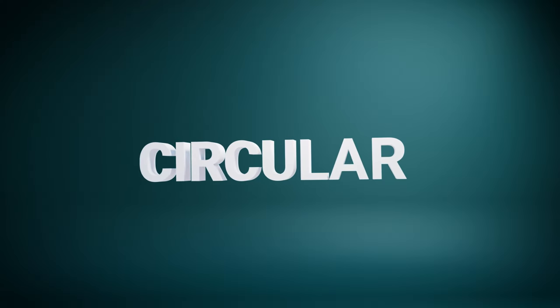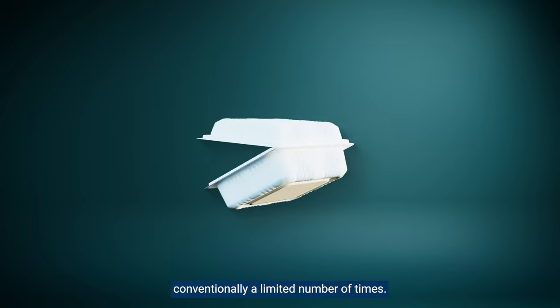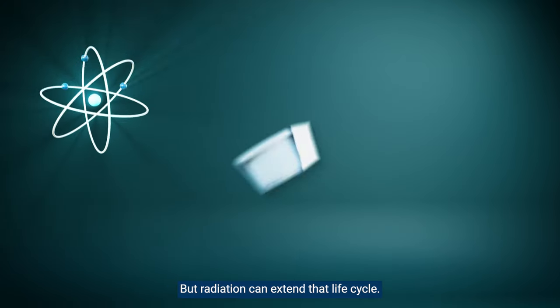Circular: a piece of plastic can only be recycled conventionally a limited number of times, but radiation can extend that life cycle.